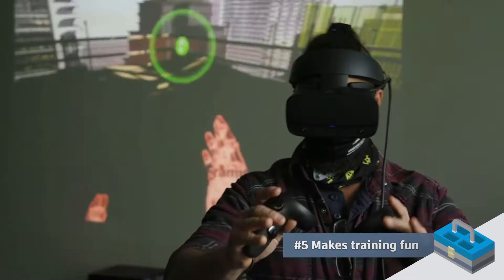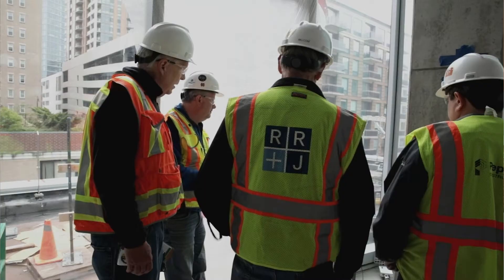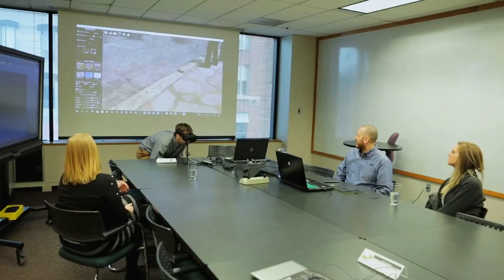Number five: makes training fun. The same technology that your children are using to play video games is actually applicable in construction. The best kind of training is real world experience. The beauty of virtual reality is you can address any type of risk on a job without actually putting somebody in an unsafe environment.